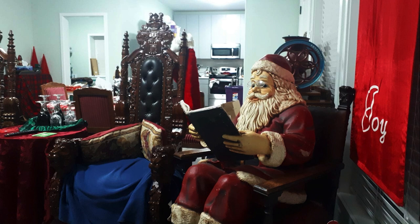In the background is the kitchen with a microwave and a stove and kitchen cabinets. Santa Claus is sitting next to a window with Venetian blinds.